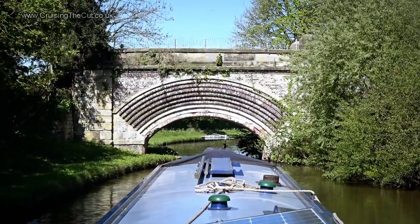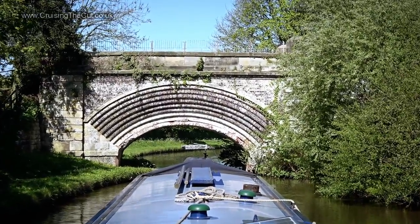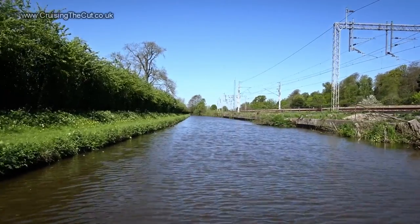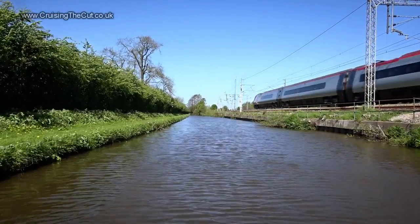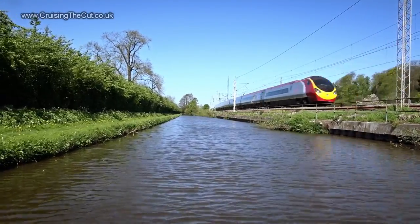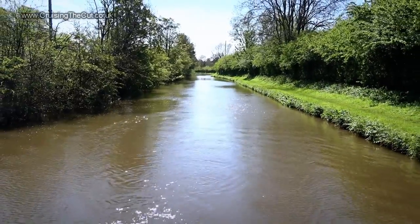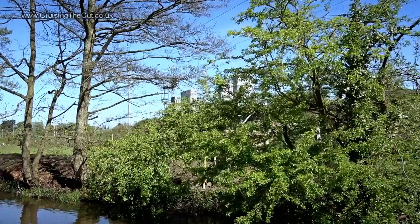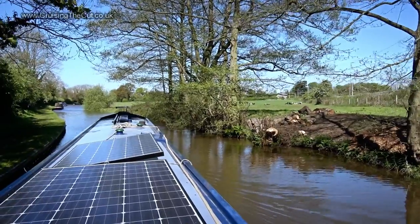I think this is called Salt Bridge, but I just love the intricacy of the brickwork. The railway runs alongside for a mile or so — here comes a train right now. With the sun out, this is some beautiful cruising. At this point the railway line carries on while the canal bears left and away.